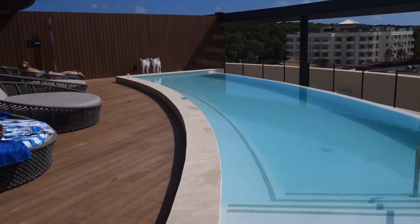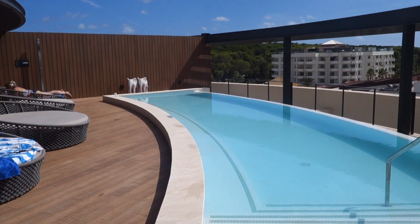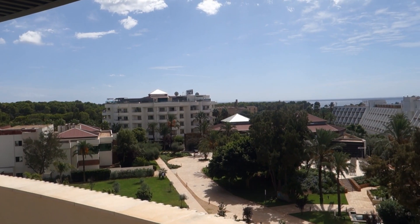And this is the infinity pool on the top of the adults area — there's not many beds here so be quick, I want to grab one of them. There's also an indoor pool.